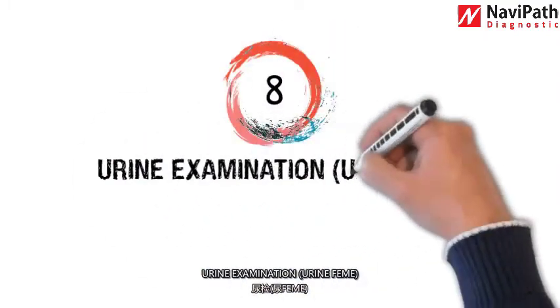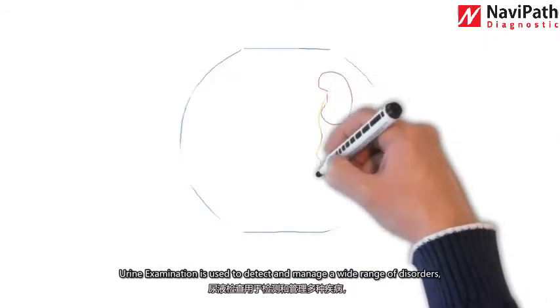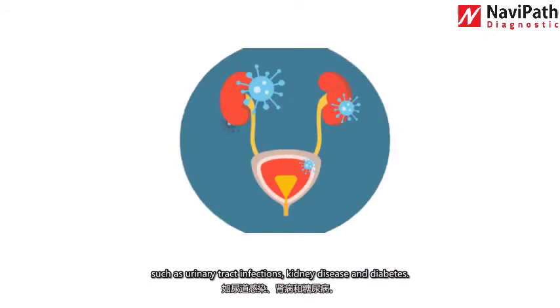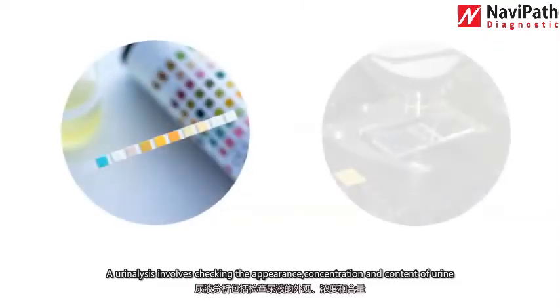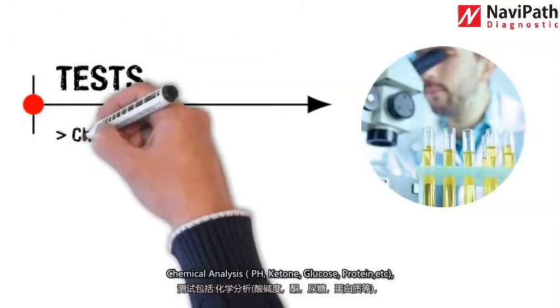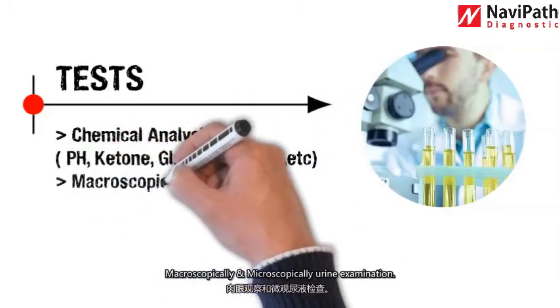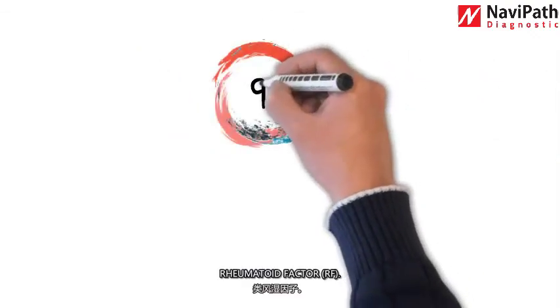Number eight: urine examination. Urine examination is used to detect and monitor a wide range of disorders such as urinary tract infections, kidney disease, and diabetes. A urine analysis involves checking the appearance, concentration, and content of urine through chemical testing and microscopic inspection. Tests include chemical analysis — pH, ketone, glucose, protein, etc. — both macroscopic and microscopic urine examination.